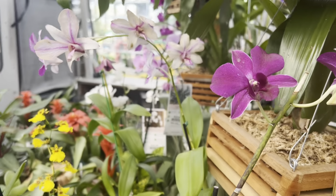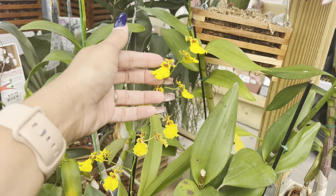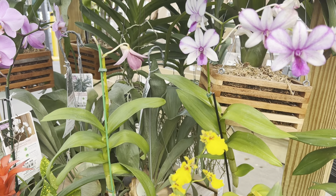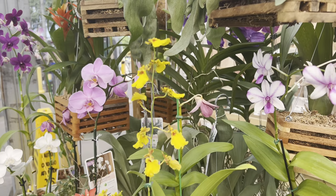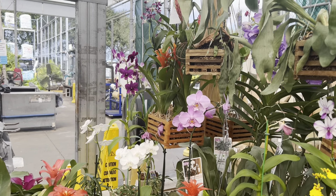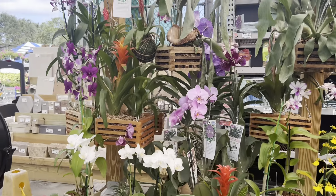Isn't she pretty, guys? I was very impressed with what I found because usually you can't find much but just the phals. But today they have a lot of them, and they actually also have them with their tags, which is also very impressive because usually they don't have their tags on. Yeah, let me show you more — look at this beauty, guys!